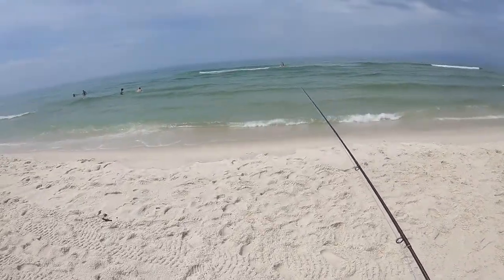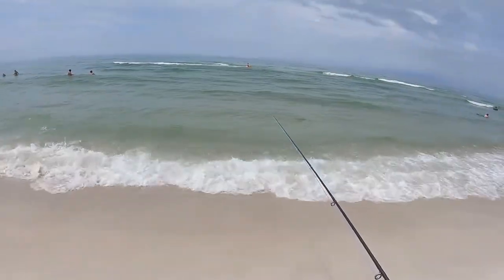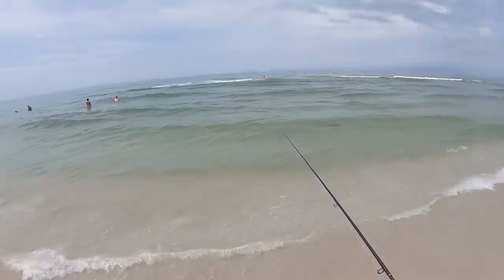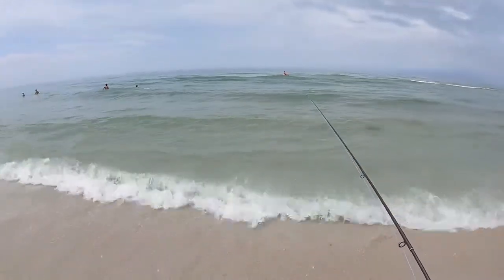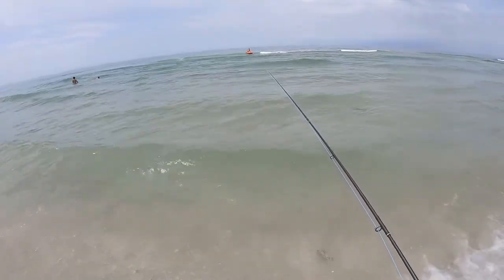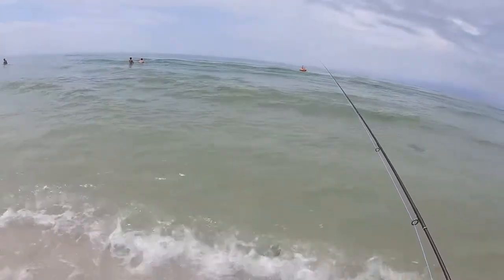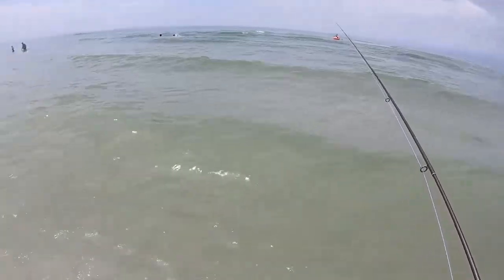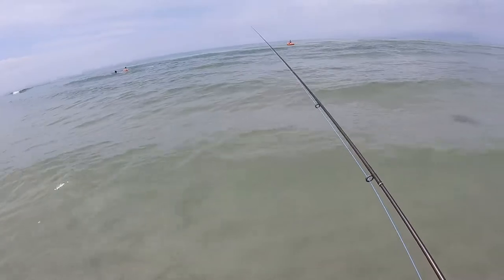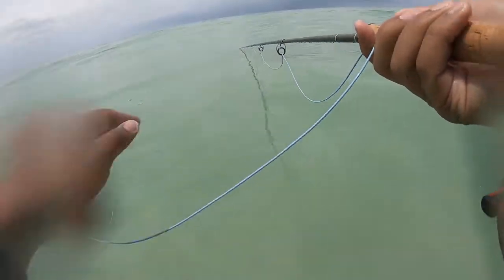Day number two. I had a storm roll through, so I don't know how this is going to change the water. I'm guessing this water is very cold — yes it is, yes it is.